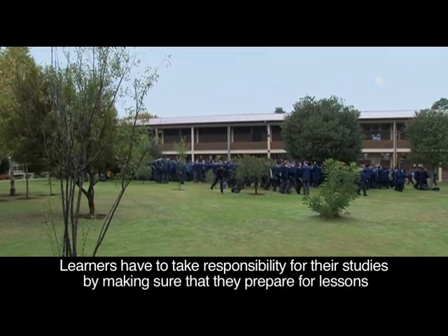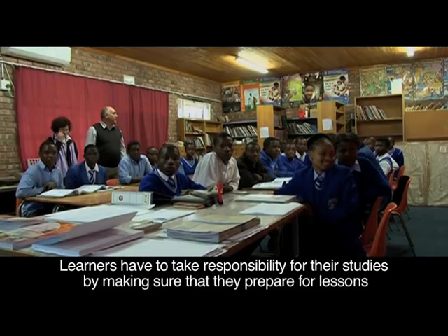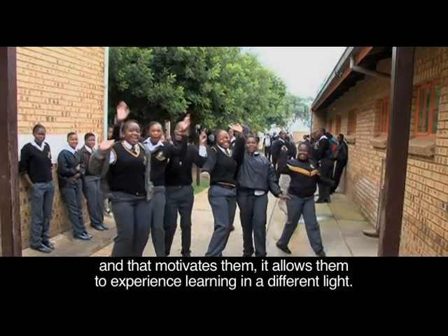Learners have to take responsibility for their studies by making sure that they prepare for lessons, and that motivates them. It allows them to experience learning in a different light.